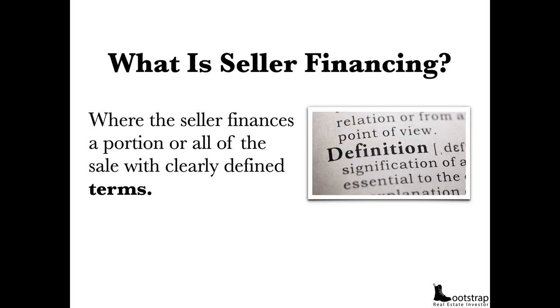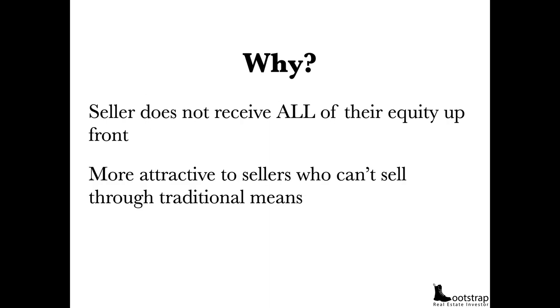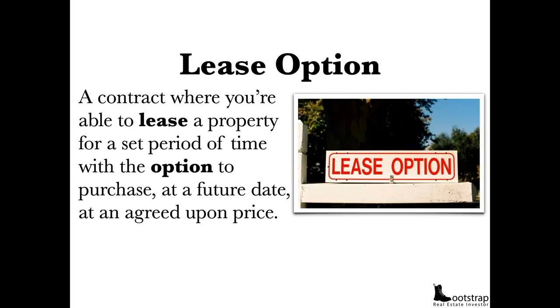What is seller financing? This is where the seller finances a portion or all of the sale with clearly defined terms — because the seller doesn't want to receive all their money or equity up front. It's more attractive to sellers who can't sell through traditional means. The three types of seller financing I use are: lease options, contracts for deed (or land contracts, depending on the part of the country), and subject to. A lease option is a contract where you lease a property for a set period with the option to purchase at a future date at an agreed-upon price.